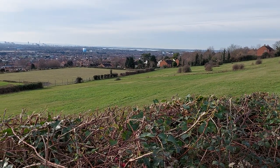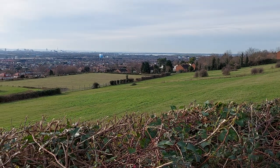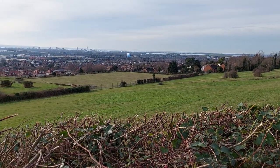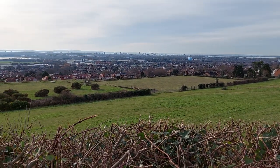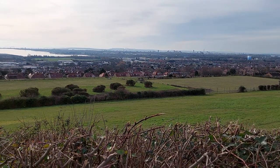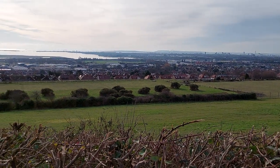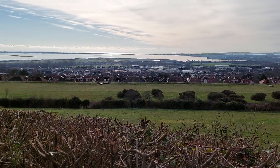A few weeks ago I stood at more or less this exact spot in pitch black, or nearly pitch black, and filmed the Portsmouth skyline at night, and I said I'd come back during the day. So here I am on a Sunday morning just panning around.